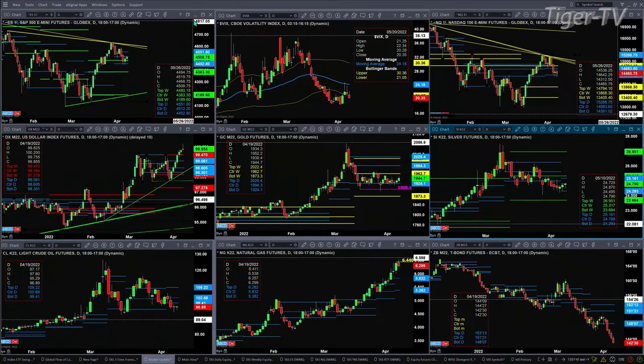Silver has a new profile that formed and confirmed last night. The support level is 24.29 and the resistance area is 25.16.